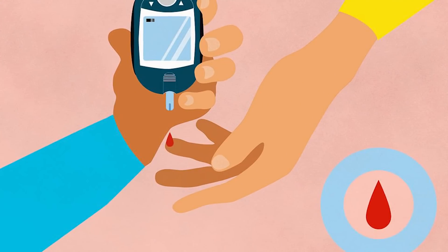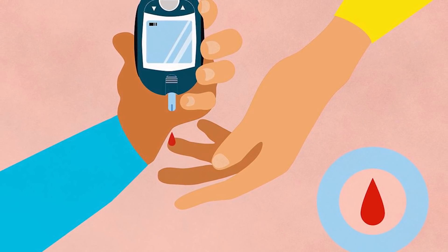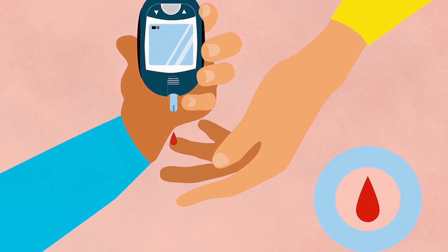Before we get into the one diet adjustment you can make that can help to reverse type 2 diabetes and help to manage type 1, I want to make one thing very clear: do not make any diet change or adjust any medication without consulting with your doctor first. The reason this is so important is that when you change your diet in the way I am about to outline, your need for insulin is going to decrease rapidly. If you change your diet and do not adjust your injections — whether you are type 1 or type 2 — this can result in hypoglycemia, which can be just as dangerous as high blood sugar.